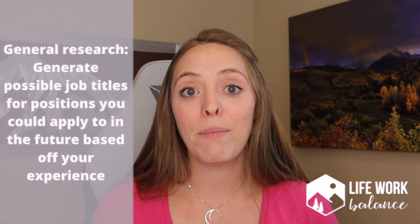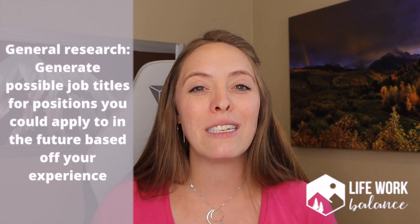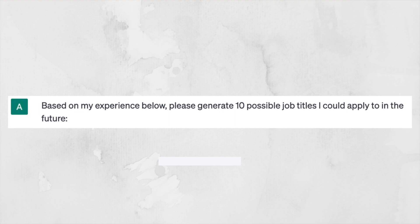Finally, you could use ChatGPT to generate possible job titles you could apply to in the future. This gets your brain spinning on the types of organizations and jobs you could potentially move into after your current position. The prompt I used was: 'Based on my experience below, please generate 10 possible job titles I could apply to in the future.' I copied and pasted two experiences from my resume's professional experience section, hit enter, and it generated 10 possible job titles.